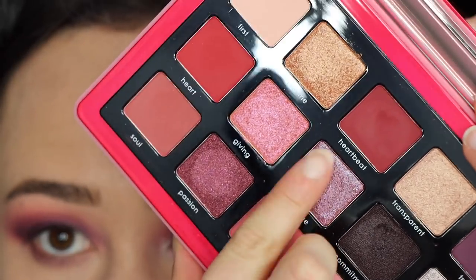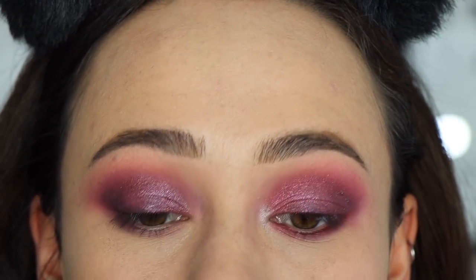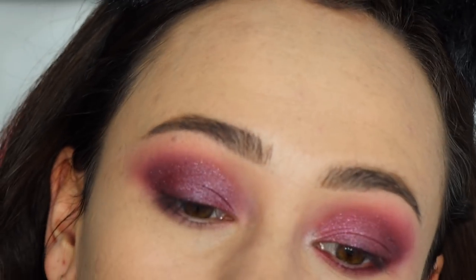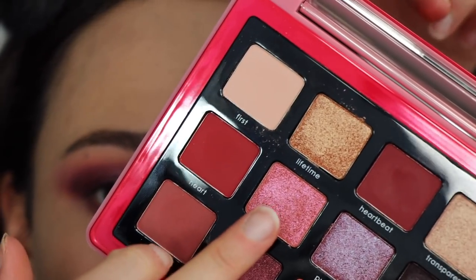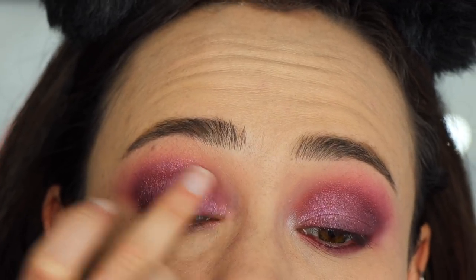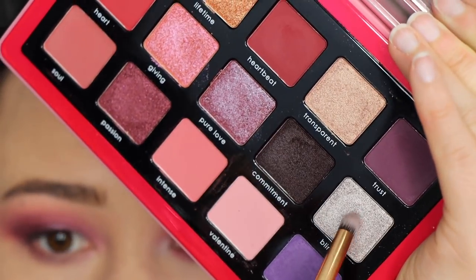Now I'm taking 'Pure Love' — one of the duochrome glittery shades — and it is so stunning; it really looks even more glittery on the lid. It would really stand out more used wet or on top of a glitter glue. There's a second duochrome lid color called 'Giving,' which I'm putting right on top — this brightens everything. This is what I mean by putting shadow everywhere, but that's what these lid toppers are for — absolutely stunning.